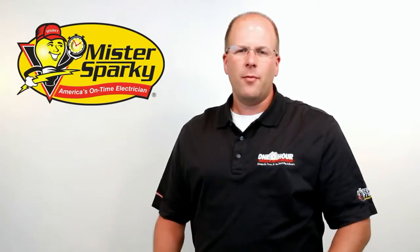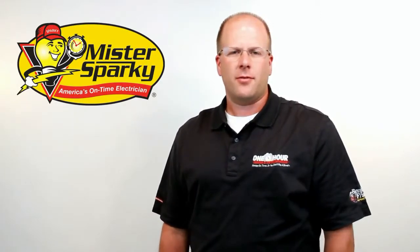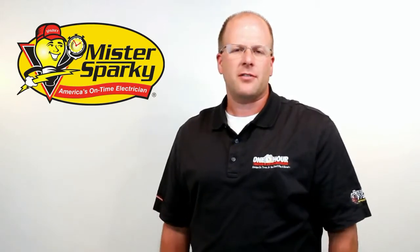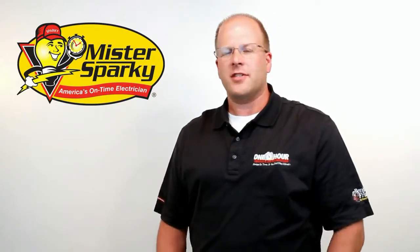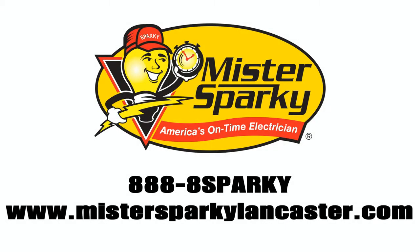Thanks, Ty. Solar attic fans have a lot of benefits and can be easily retrofitted into most homes. If you don't already have an attic fan, consider the green solution. If you already have a standard attic fan, have Mr. Sparky come out and inspect it — we'll make sure it's in good condition or consider the solar alternative. If you have any questions or would like to have one installed today, call Mr. Sparky Electric or visit us on the web. Mr. Sparky: we're on time, you'll see. Mr. Sparky, or your repair is free. You don't have to put up with any malarkey — call 8-8-8-8 Sparky.